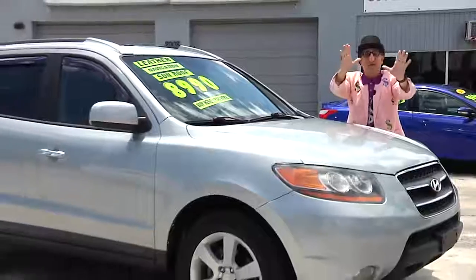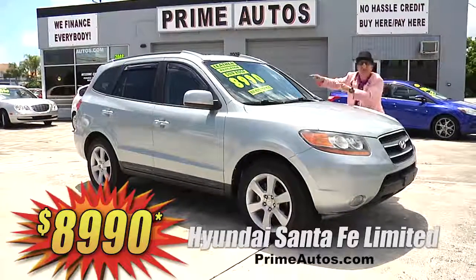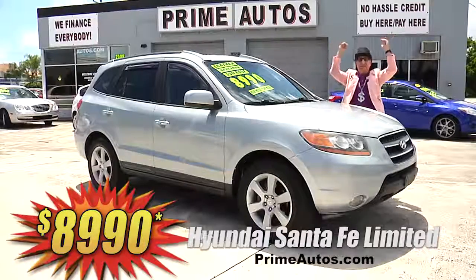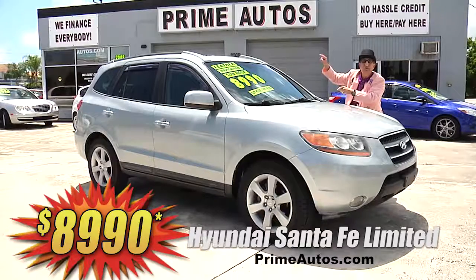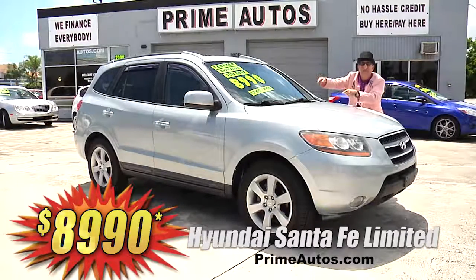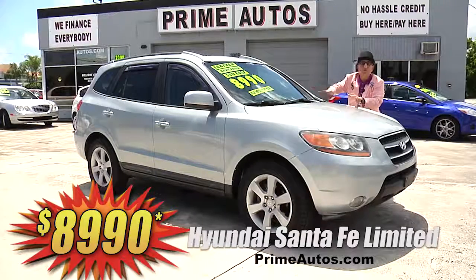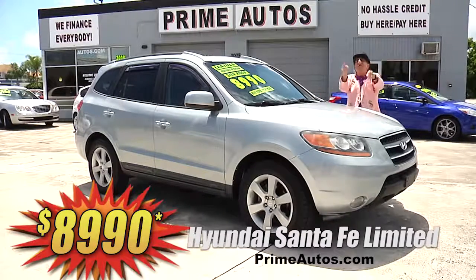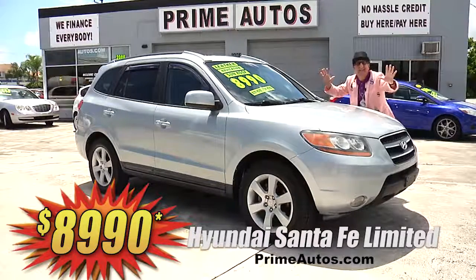Now this loaded and luxurious Hyundai Santa Fe four-door SUV — this one here is the top of the line Limited Edition with premium leather, optional third row seating, factory navigation system, CD, satellite radio, moonroof, alloy wheels, and so much more. And you get it all for only $89.90.